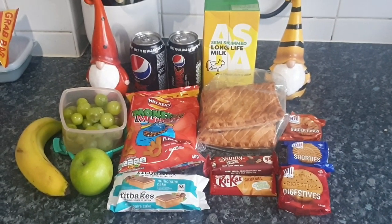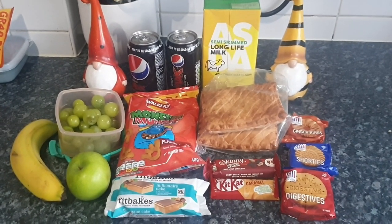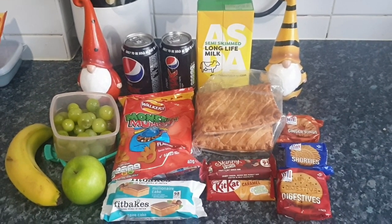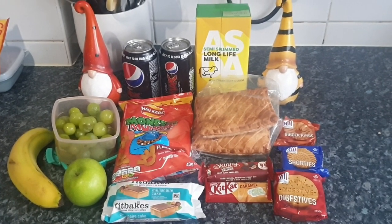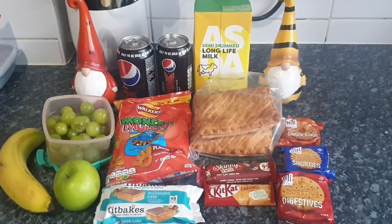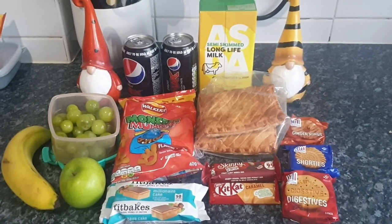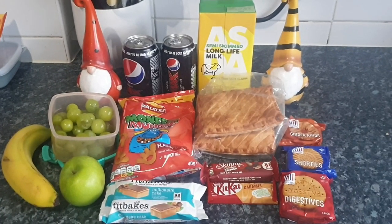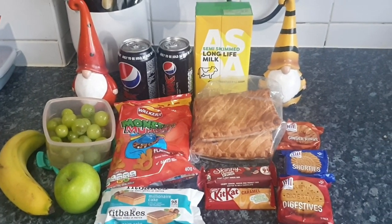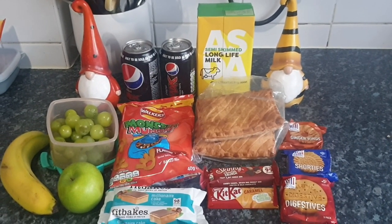Hi everyone, welcome back to 'Me and the Family' — or if you are new here, welcome! I'm Hannah, a mum of four ranging from 15 years down to a two-year-old, and we live in the southeast of England as a family of six. In this video I show you what I pack Steve for a week's worth of work lunches. It's Tuesday — he works Tuesday through till Friday — so it's a brand new week of work for him.